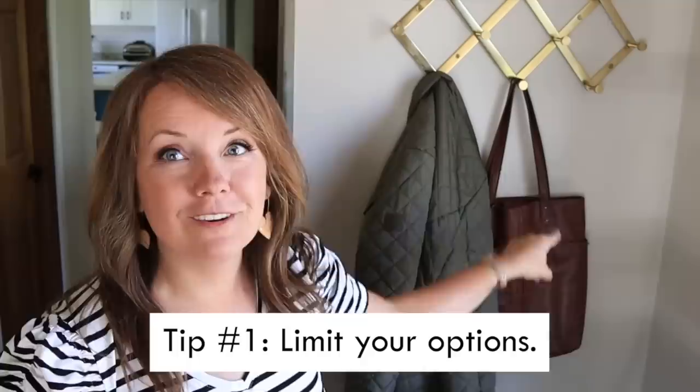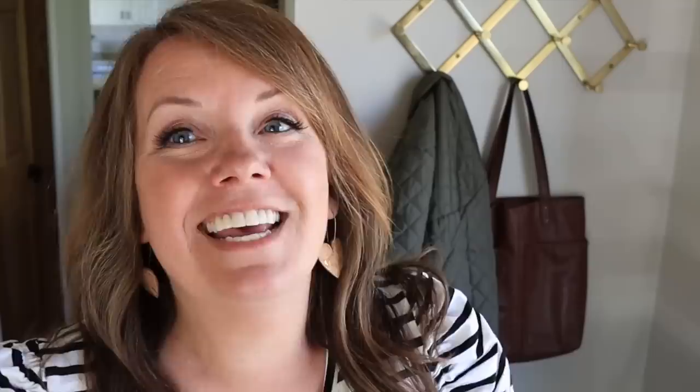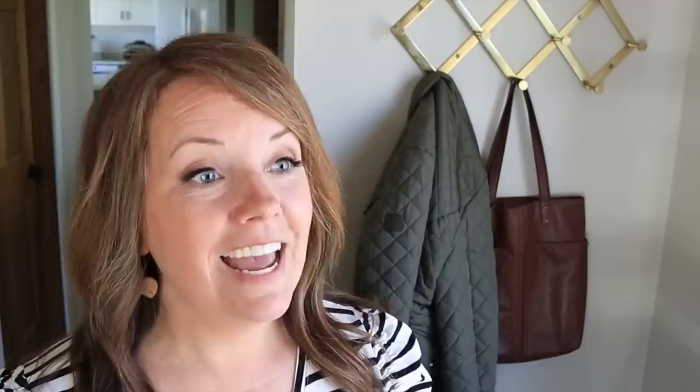One of the biggest ways we can simplify our life is to limit options — one coat, one purse, just a couple pairs of shoes. I know what you're thinking: you want options. Marketing, Instagram, everything around us leads us to believe that we want options — I want to see how I feel in the morning and what I feel like wearing. But limiting our options in every area of our home cuts down on the number of decisions we have to make every day.